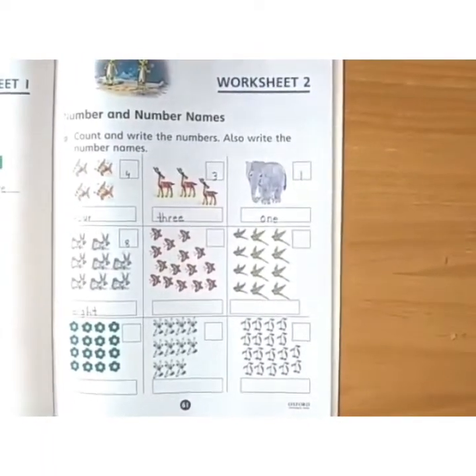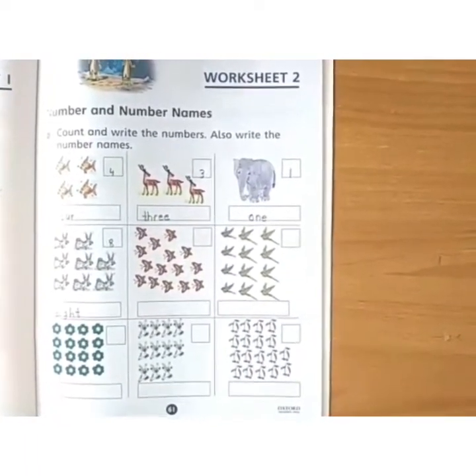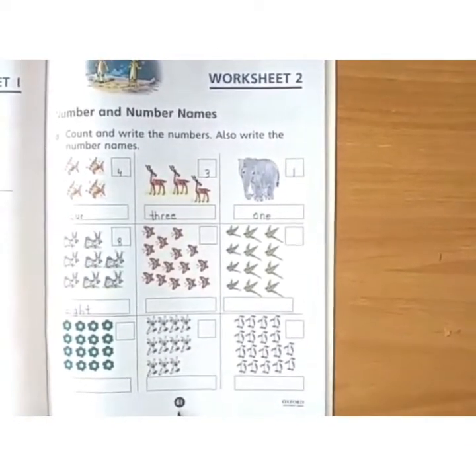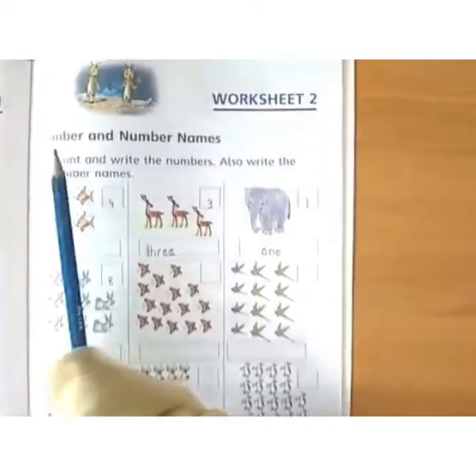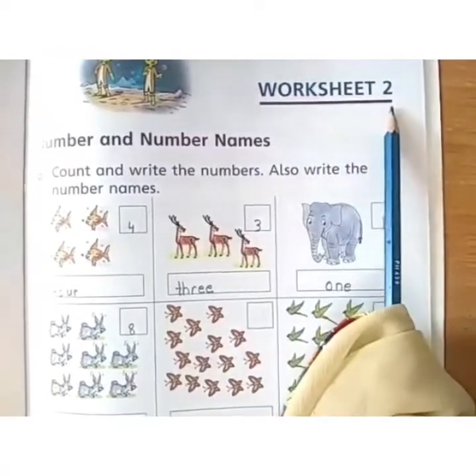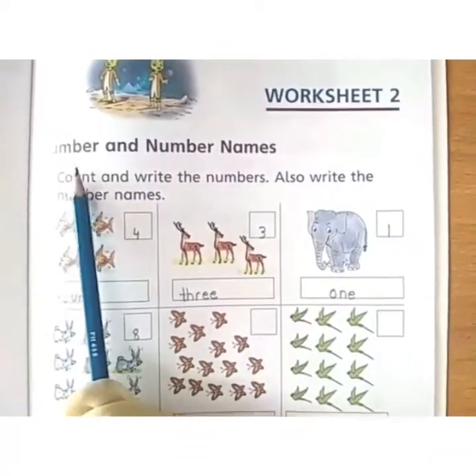Assalamu alaikum children. Now let's do some more exercise in our CD book. This is page number 61. Write date, day and HW in the center. Read the caption. This is worksheet number 2. Now read the caption with me.